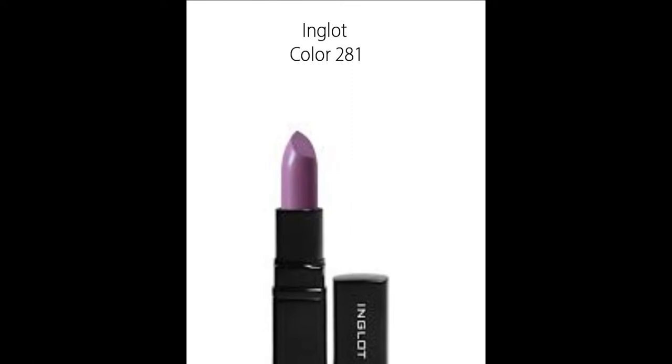The second one I want to show you is also by Inglot, and it's color 281. It's a beautiful lilac — it's in the purple family. As you can see, it almost looks whitish or chalkish, but it's a beautiful color. It's perfect for the spring and summer — just an awesome color. It's really girly, it's fun, it's flirty. So if you're looking for something that's still bold but yet still beautiful and girly and feminine at the same time, 281 by Inglot is the way to go.